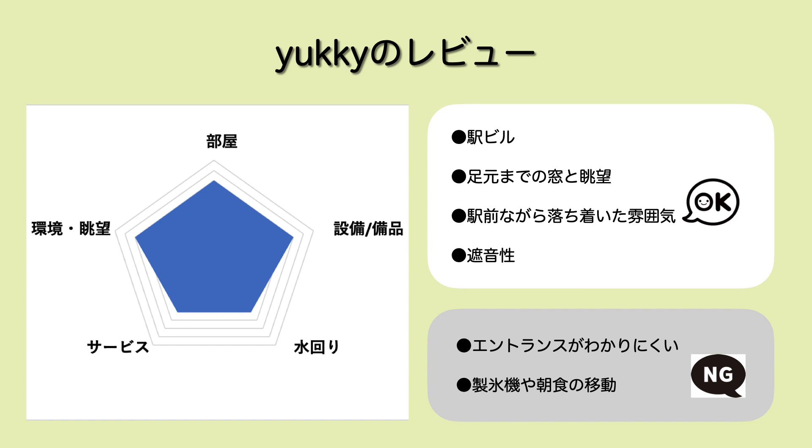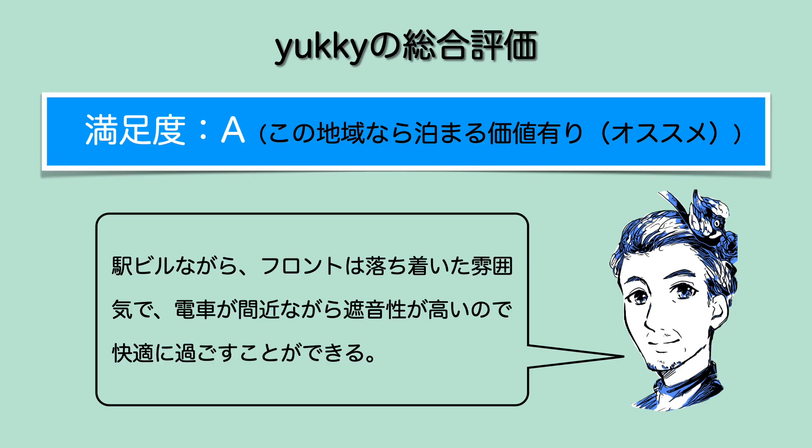お部屋設備備品は一通り乗っていたので4-4とさせていただいております。水回りはユニットバスですが広めで3とさせていただきました。サービスはスタッフの対応も良かったですし、ウェルカムドリンクサーバーとかもあったので3とさせていただいております。環境・立地は駅からすぐで立地まあまあだったので4とさせていただきました。よかった点では遮音性というのを書かせていただいたんですが、駅ビルなんで下をすごい電車が走っているんですけどもその音がほとんど聞こえないというところがすごいなと思いました。残念な点としてはちょっとエントランス分かりにくいかなというところですかね。今回はAとさせていただきました。